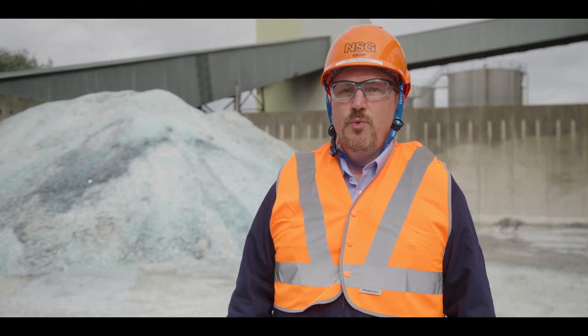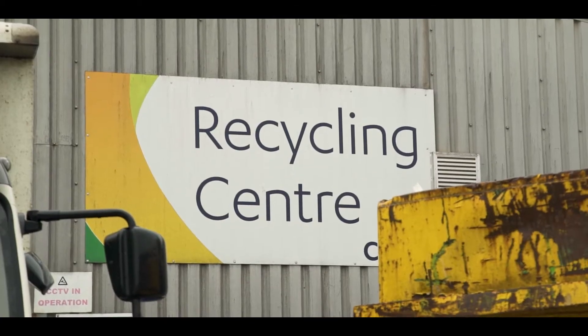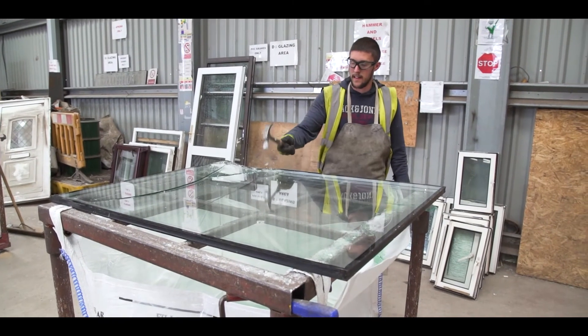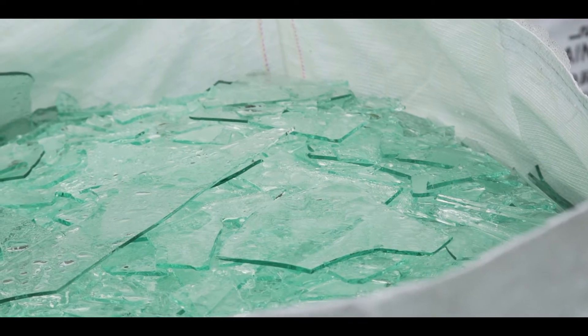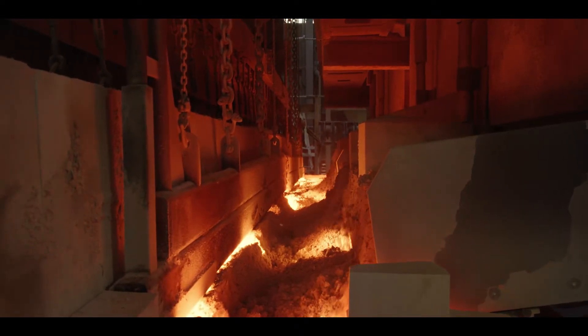The recycled glass that we use is really important for us. We call it cullet — basically it's broken glass — and it does a number of things when we add it to the raw materials. It means we use less fuel to melt the glass, which reduces our CO2 emissions but also our costs. It's infinitely recyclable and it's recycling it to its highest value state. This reduces the melting energy and therefore the amount of gas we have to use to melt the sand and other materials, which in turn reduces the amount of CO2 we produce.